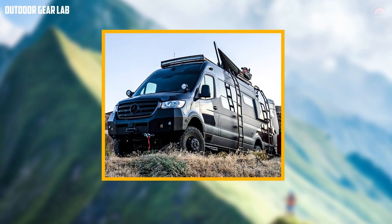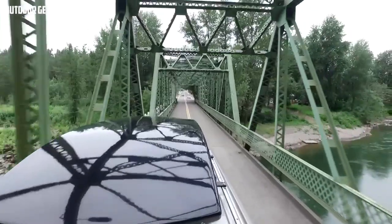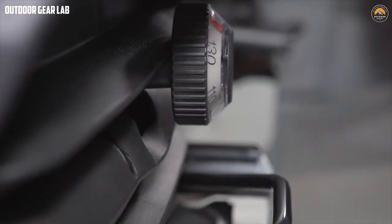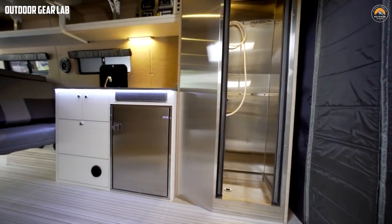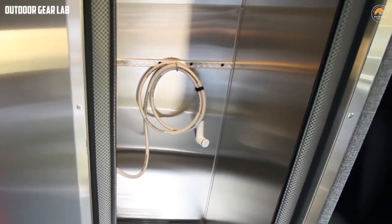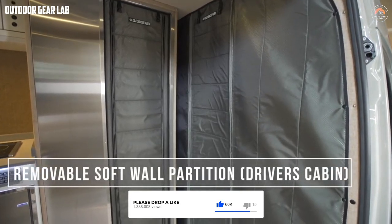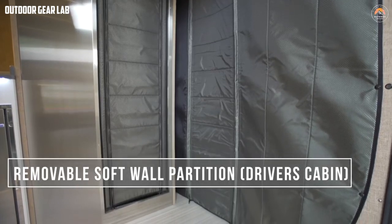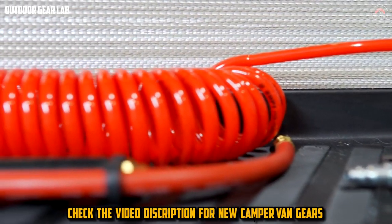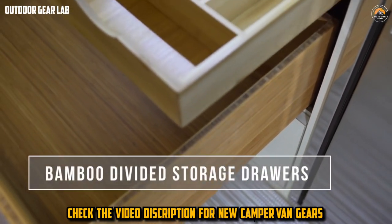Next is the Outside Van Valhalla 170x T-350, a conversion van built on a Mercedes-Benz Sprinter chassis, which provides excellent performance and reliability on both on-road and off-road terrains. The van is equipped with a 3.0-liter V6 turbo diesel engine that produces 188 horsepower and 325 lb-ft of torque, ensuring plenty of power for challenging terrains. The '170x T' in the title refers to the vehicle's extended length, which provides additional interior space. The van has a total length of 22 feet 9 inches and a height of 9 feet 4 inches, making it easy to maneuver on rugged terrains.